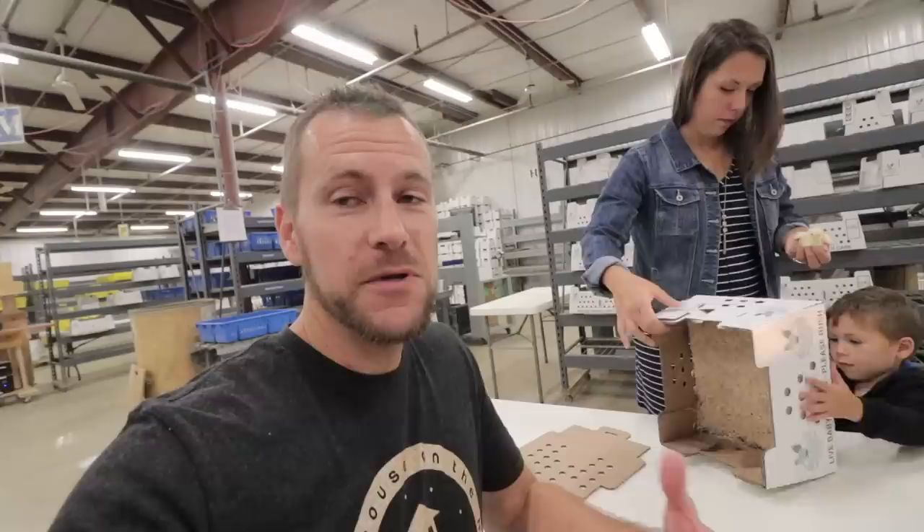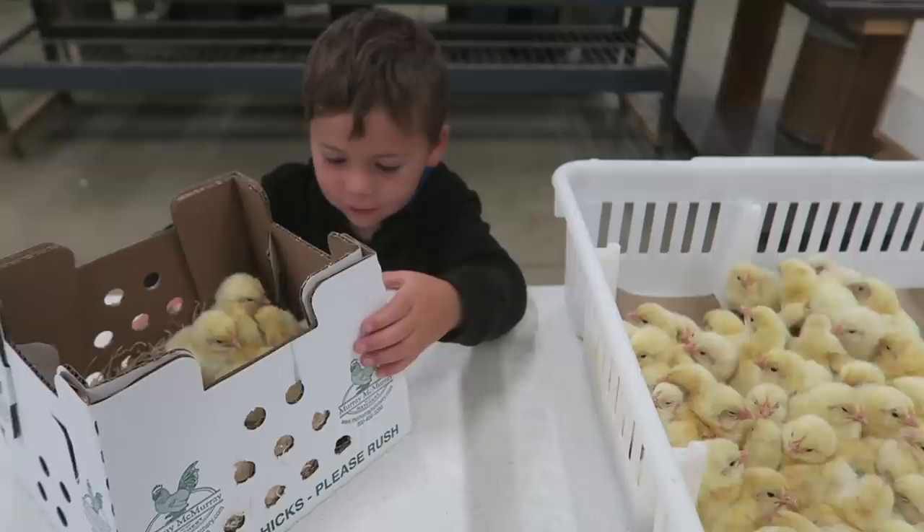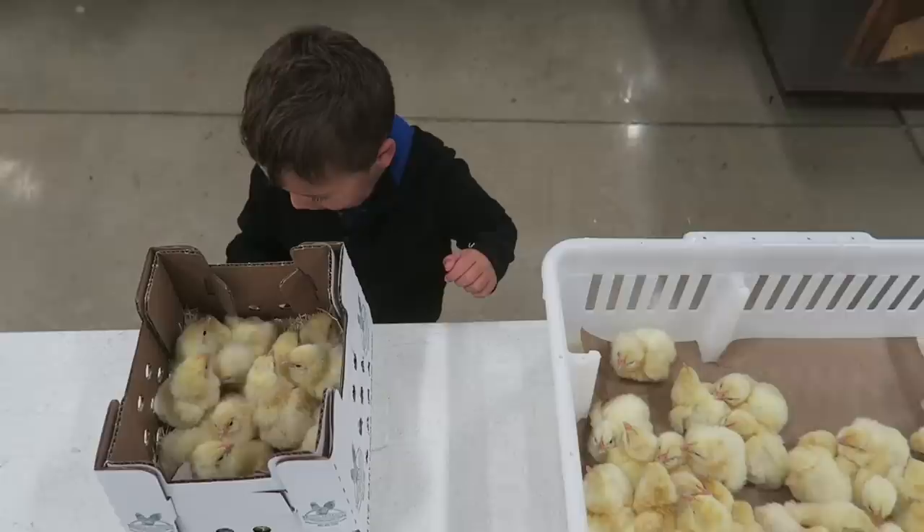Ultimately, we came here to get some Cornish Cross chicks for our meat birds this year. Right now Uriah is going to pack them for us — you can see how many are going in there.